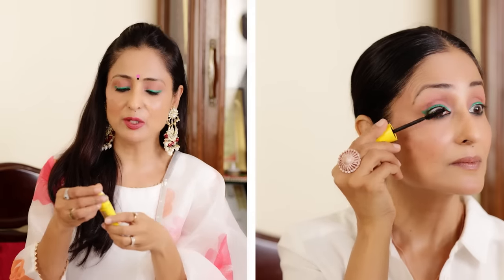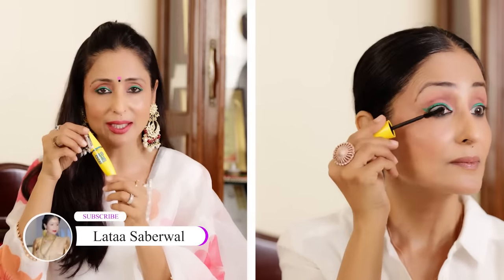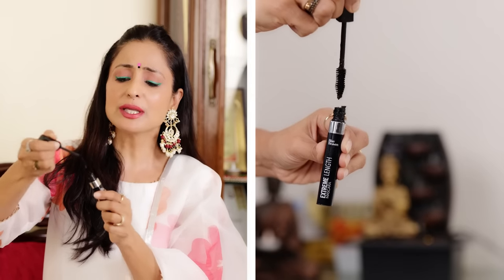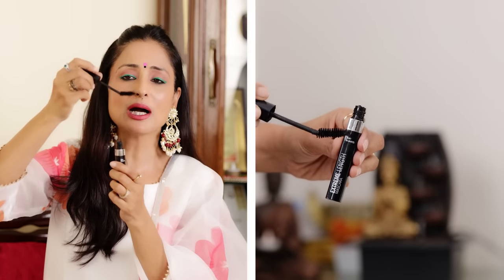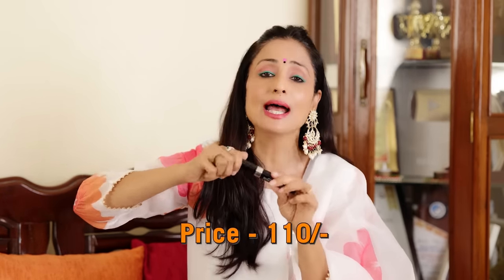After applying the Maybelline Colossal mascara, I have no tension because it's waterproof and smudge-proof. Another mascara option is Blue Heaven's Extreme Length Mascara — and surprisingly, this is a very good one. The brush is straight, so I bent it slightly to get a better curl. If you have a straight brush, bend it a little and you get a lift with good high lashes. This is also very good, just for Rs. 110.